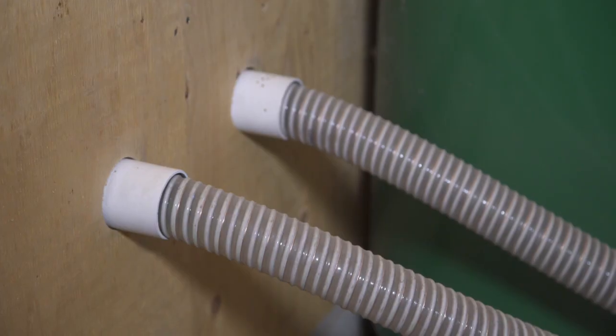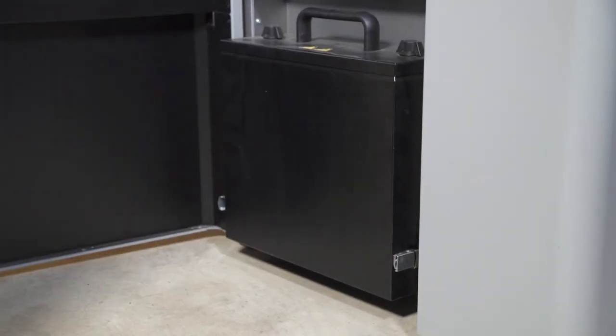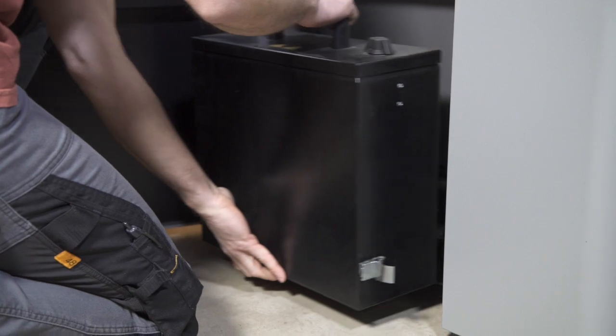The boiler is connected to the storage bin with suction hoses and it draws pellets in automatically. There's never a need to handle pellets by hand. With regular servicing, all you need to do is empty the ash every month or two, depending on use.